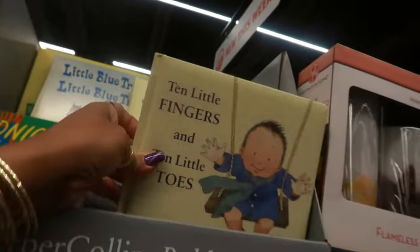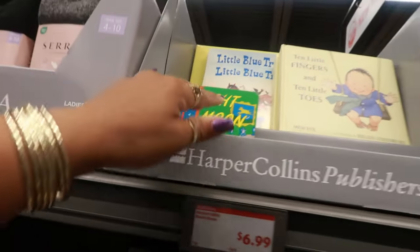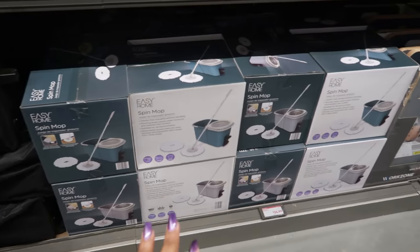'Ten Little Fingers and Ten Little Toes,' 'The Little Blue Truck,' and 'Good Night Moon' — $7 for the books. Instant canopies are $70. The spin mops are $25.